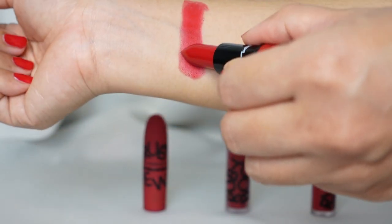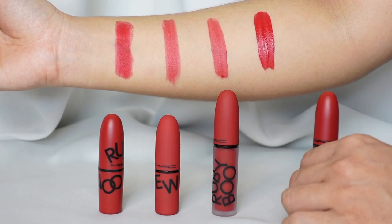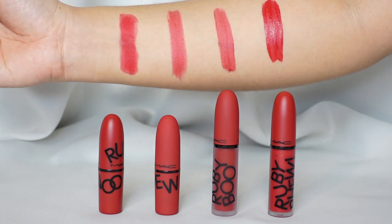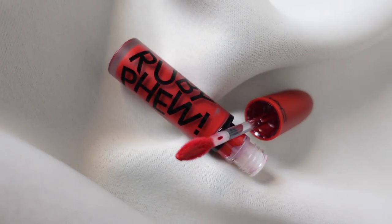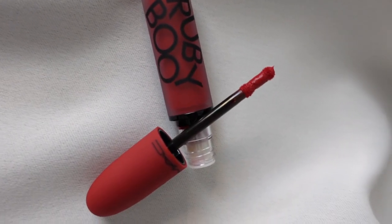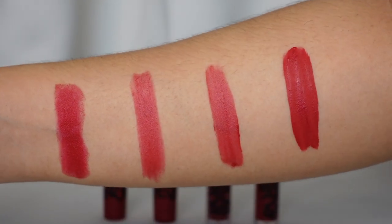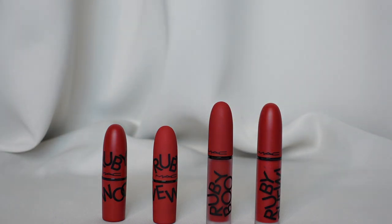So that is it for this MAC Cosmetics Ruby's Crew review. I hope you guys enjoyed it. And as I said, I have a surprise for you — if you guys made it all the way to the end of the video, I will actually be doing a giveaway, and that giveaway would be Ruby Boo. All you guys have to do is follow the instructions down below in the description box, and the winner will be announced on my Instagram stories. I hope you guys enjoyed and learned a little something. If you did, make sure to hit that thumbs up — it helps me out so much. Subscribe to my channel for more. I'll see you guys next time. Bye!